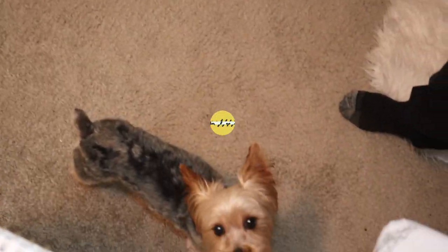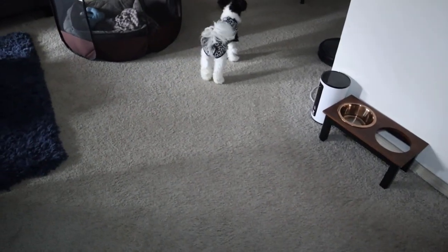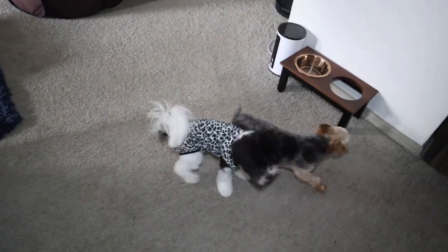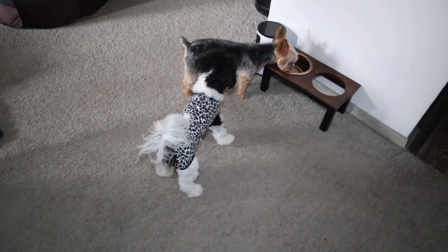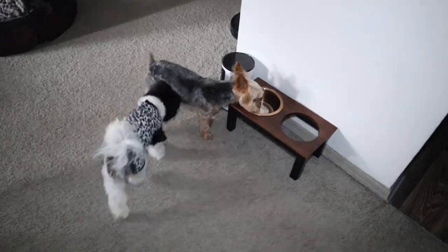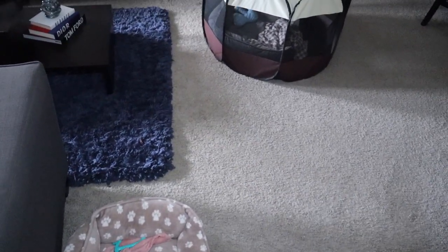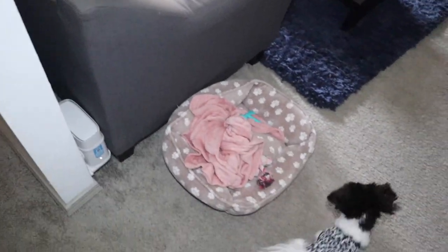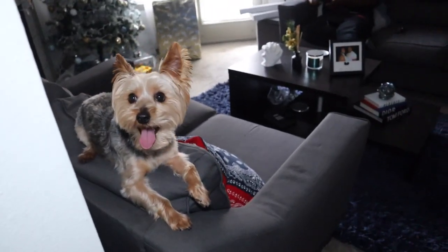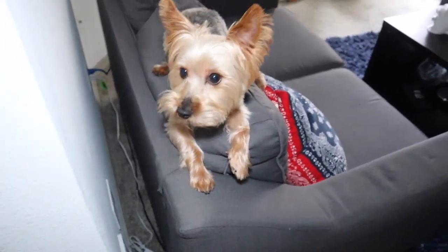It is lunchtime and they are running around. They are ridiculous little monkeys. When we get new couches, you're not doing this. Are you tired, Papa? This is why we need a backyard. Once they hear this closet, they're going to come running.